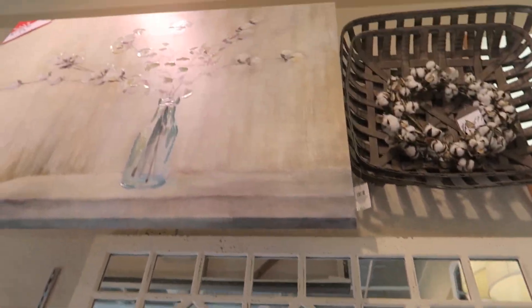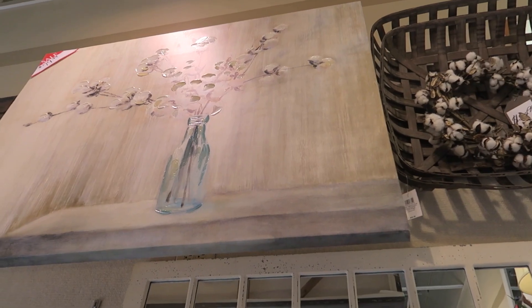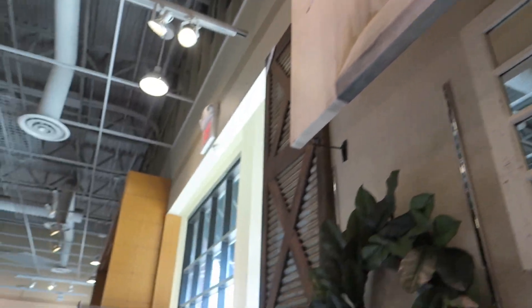Those are pretty little centerpieces too for spring. There's some mirrors — that's pretty. I really like that, Brian. I like the dining room.